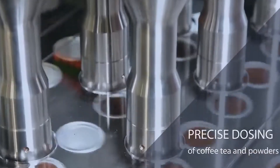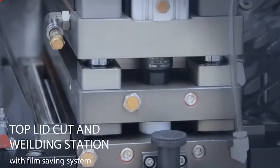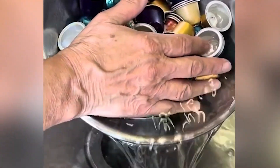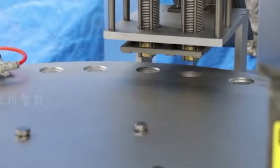Once formed, the capsules undergo a critical but often overlooked step: the application of a food-grade lacquer coating to the interior. This transparent layer serves multiple purposes. First, it prevents any direct contact between the aluminum and the coffee, eliminating the possibility of metallic tastes seeping into your brew. Second, it enhances the capsule's barrier properties against not just oxygen, but also moisture and light, both of which can degrade coffee quality. The coating is applied with absolute precision, measured in microns, to ensure uniform coverage without adding unnecessary weight.